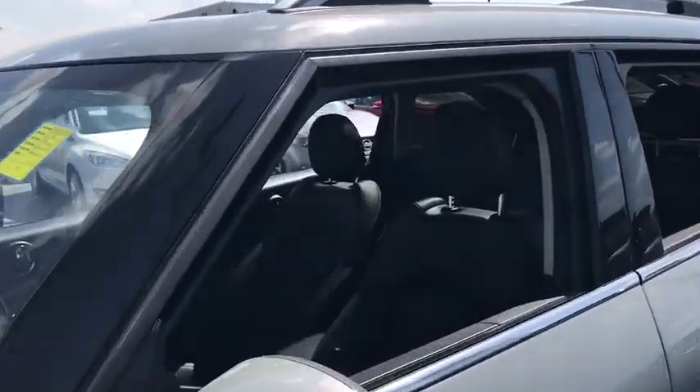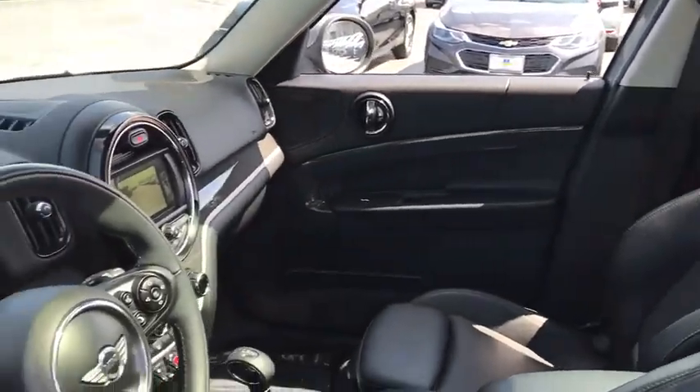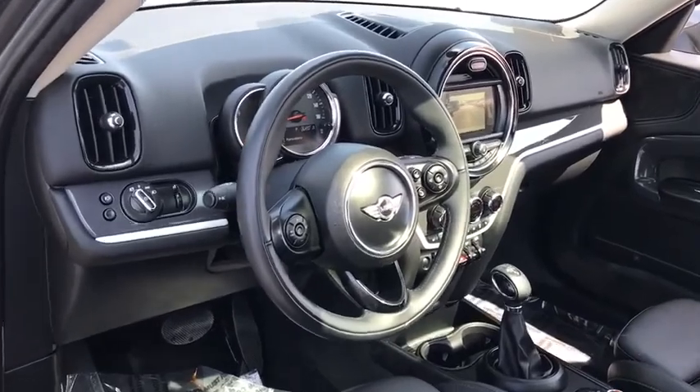Back-up camera, all-wheel drive, anti-lock braking system, keyless entry, stability control, traction control, steering wheel audio controls, Bluetooth.